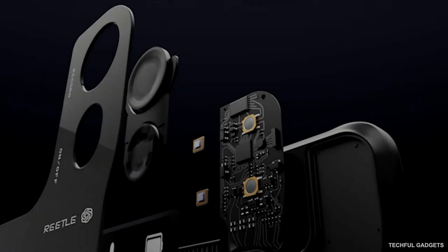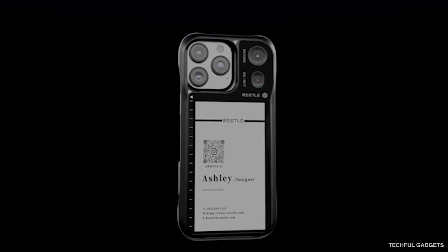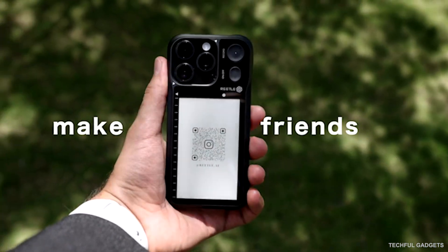And with corner guards and tempered glass protection, your phone stays safe while you stay productive. Smart Ink Eye turns your case into a reader, recorder, and smart assistant — all in one.